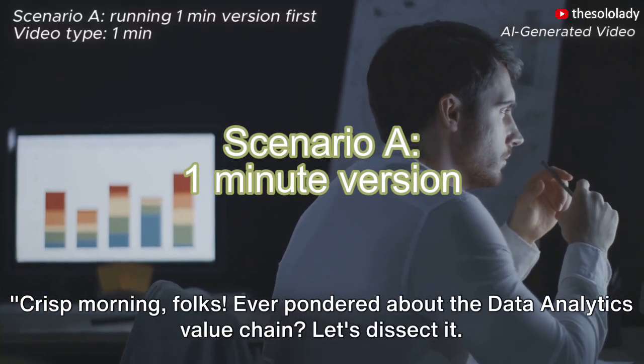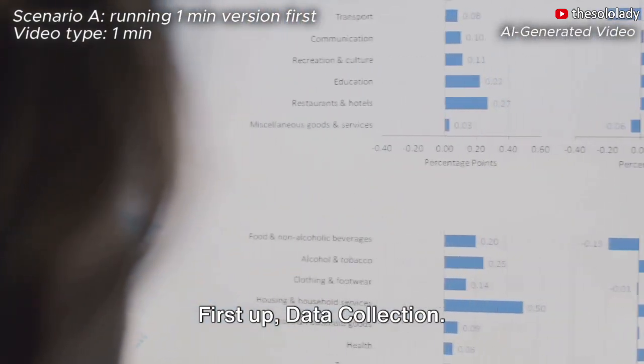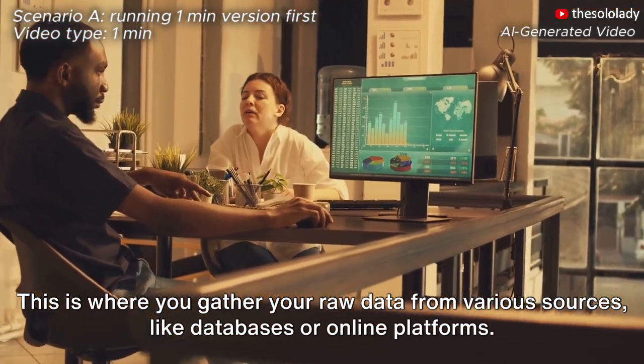Crisp morning, folks! Ever pondered about the data analytics value chain? Let's dissect it. First up, data collection. This is where you gather your raw data from various sources, like databases or online platforms.